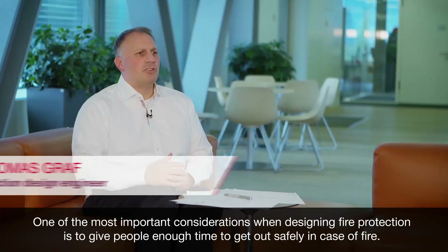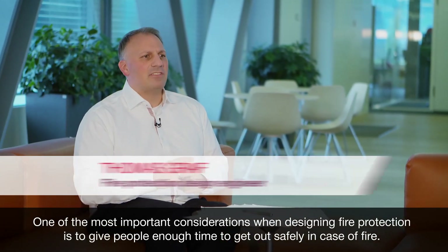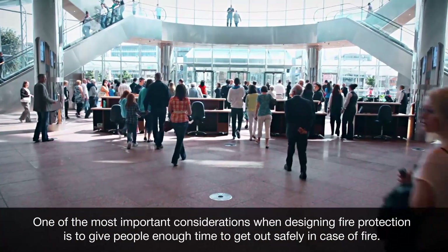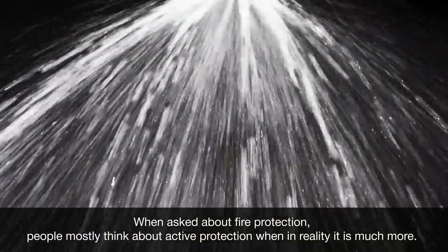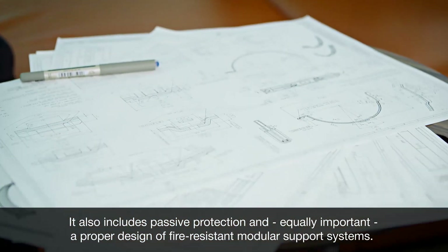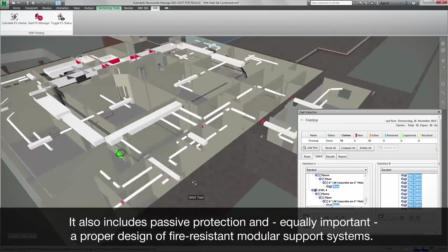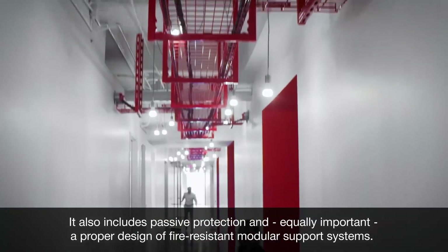One of the most important considerations when designing fire protection is to give people enough time to get out safely in case of fire. When asked about fire protection, people mostly think about active protection, but in reality, it is much more. It also includes passive protection, and equally important, a proper design of fire-resistant modular support systems.